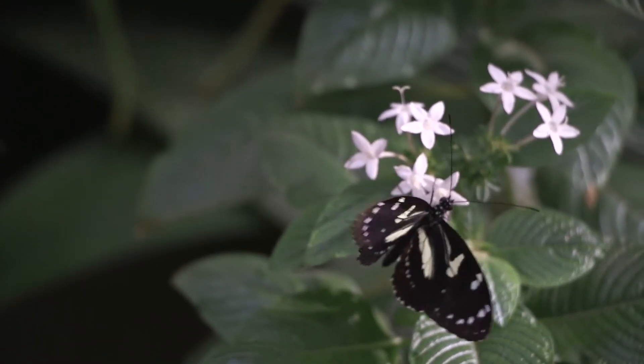Butterflies go through what is called complete metamorphosis, which means each stage the animal looks completely different, which is really cool and kind of magical. To start with, we're going to talk about courtship — how the male and female butterflies find each other.